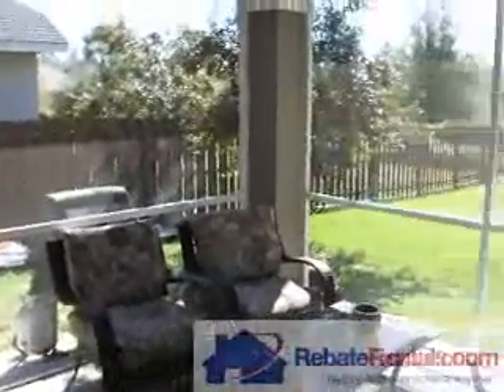Screened-in lanai with door access, as you can see here at the left of the view. And then in the background is your fenced backyard. Two story clear height ceilings with glass pony wall above, with loft area.